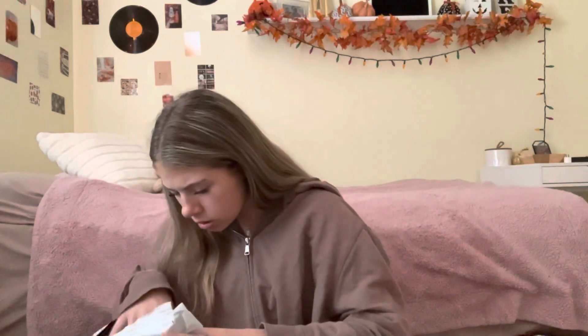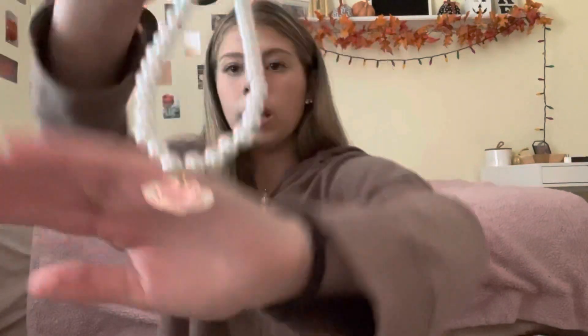I got two necklaces. I know Shein necklaces — I feel like they low-key break right when you get them, but I just couldn't help myself because they're so cute. I got this one, it has like a little art design on it.